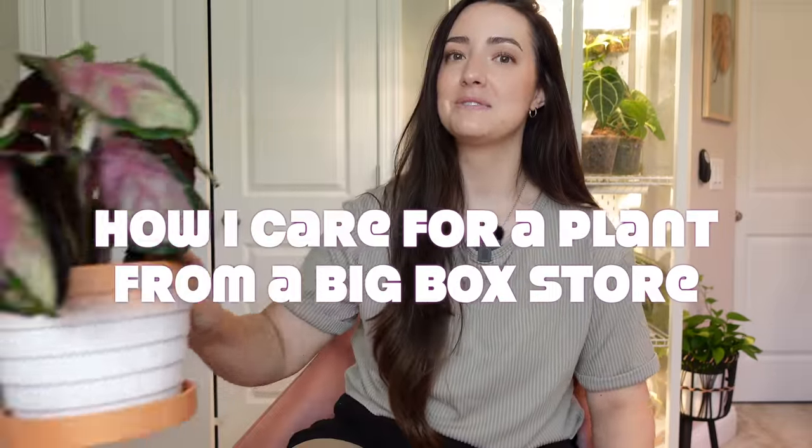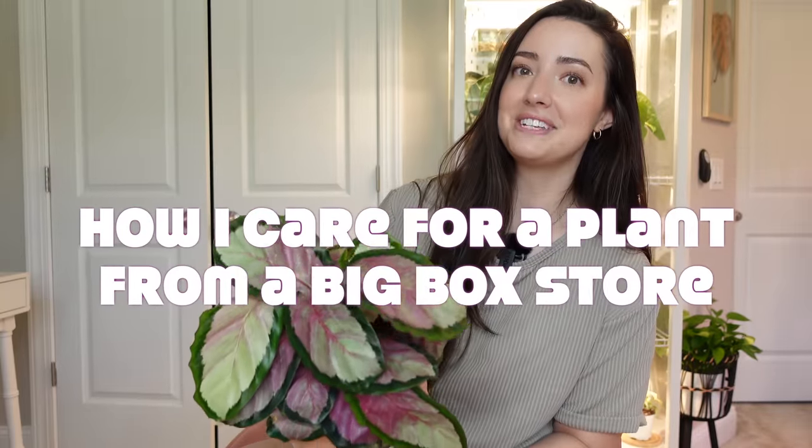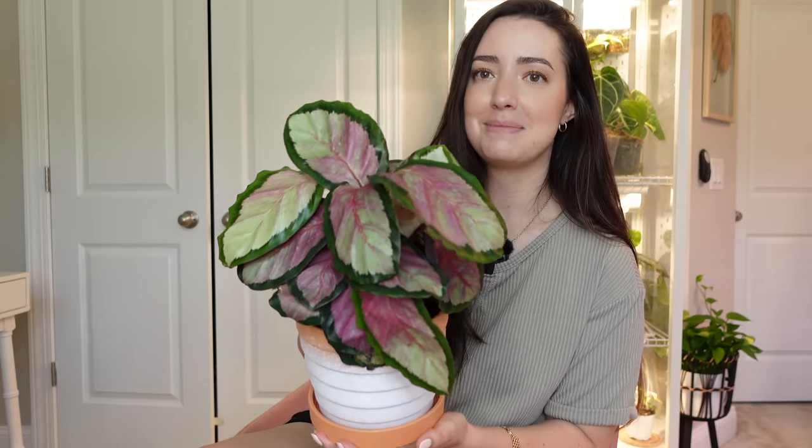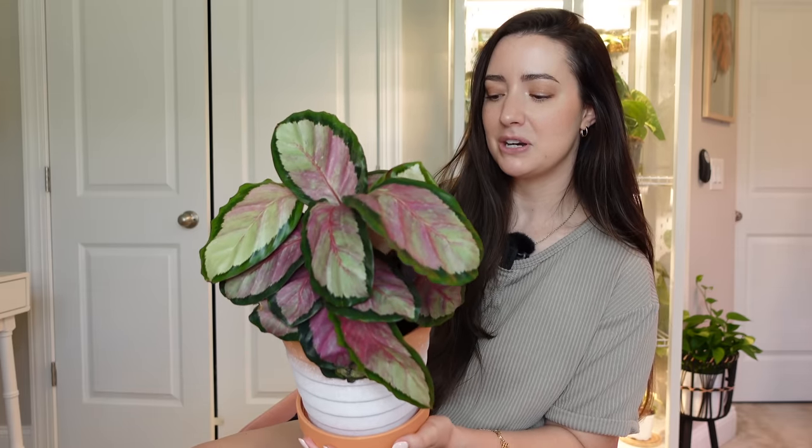For today's video, I'm really excited because I purchase plants from the big box stores all the time. I want to take you through my process of what I do once I purchase a plant and how I get it from the store to thriving in my collection. I'm going to take you through my process with this plant — my most recent big box store purchase from my last shopping video. I'll link that shopping video up here if you haven't seen it.